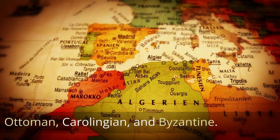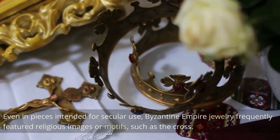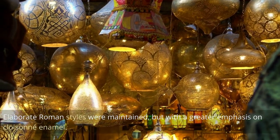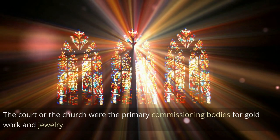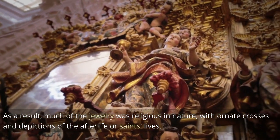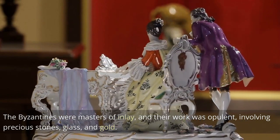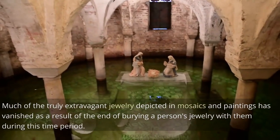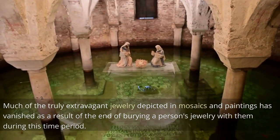Byzantine Empire jewelry frequently featured religious images or motifs such as the cross, even in pieces intended for secular use. Elaborate Roman styles were maintained but with a greater emphasis on cloisonné enamel. The court or the church were the primary commissioning bodies for gold work and jewelry. The Byzantines were masters of inlay, and their work was opulent, involving precious stones, glass, and gold. Much of the truly extravagant jewelry depicted in mosaics and paintings has vanished as a result of the end of burying a person's jewelry with them during this time period.